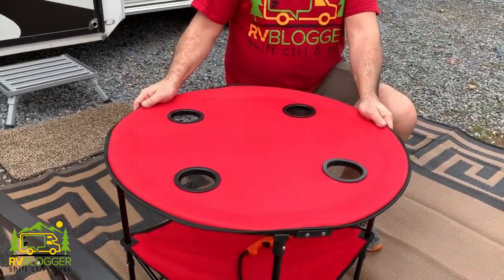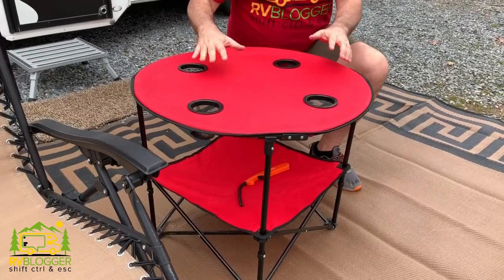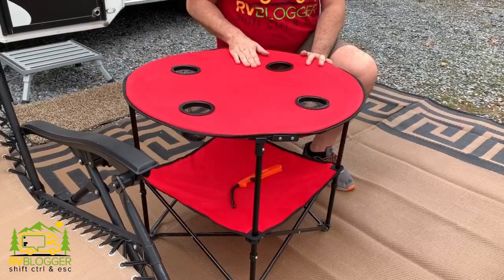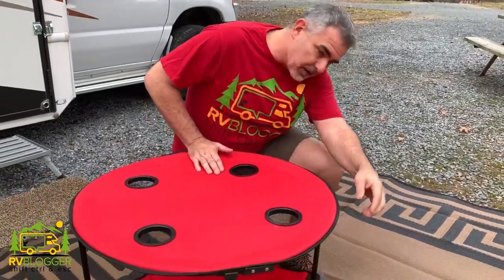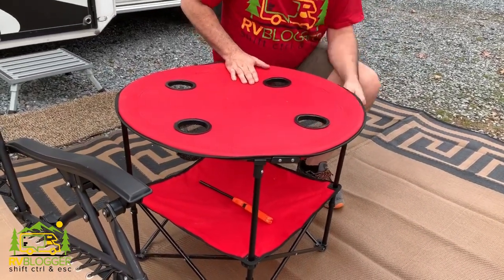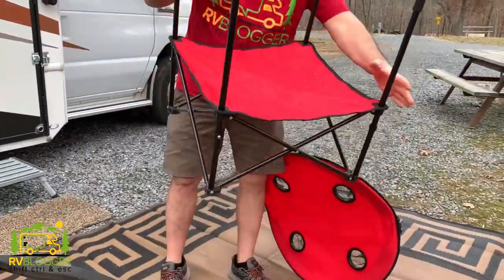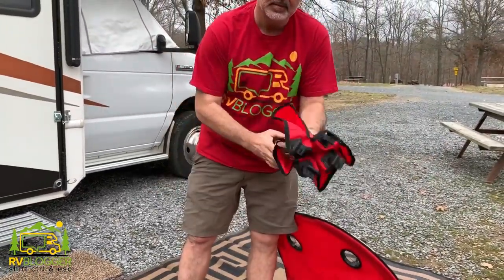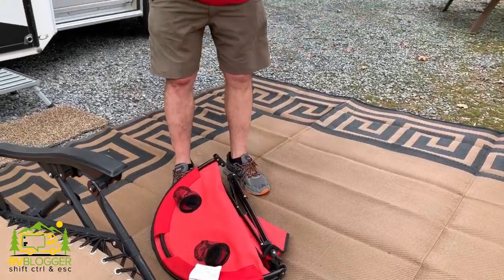Our number two glamping item is our camping table. We've never seen another camping table like this — these things are awesome. It's got four cup holders in the top, very sturdy. We eat dinner on top of this thing all the time. We can throw our speaker on top and it's got a nice little shelf underneath for a lighter, marshmallows, s'mores. It breaks down so easily — like a camping chair, it just folds right up, breaks in half, goes into a half-moon case, and it's super easy to carry and set up.